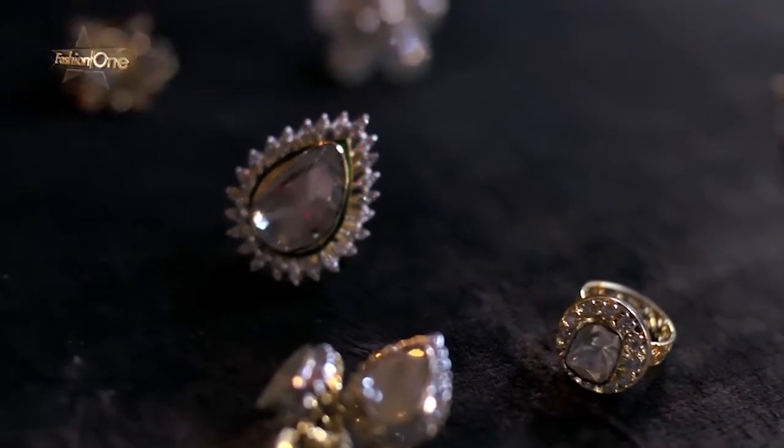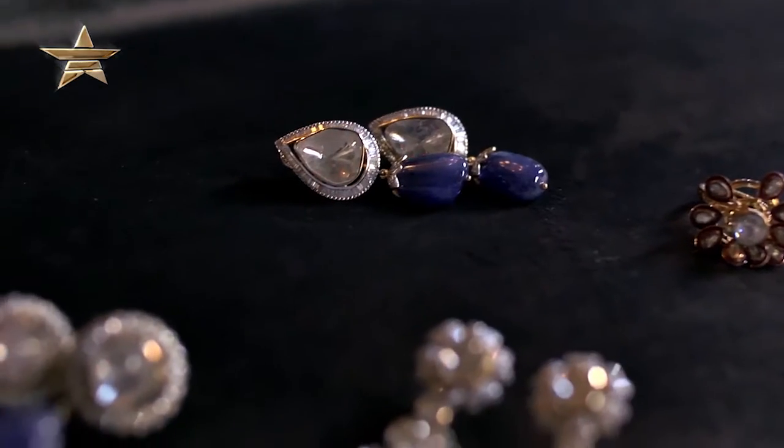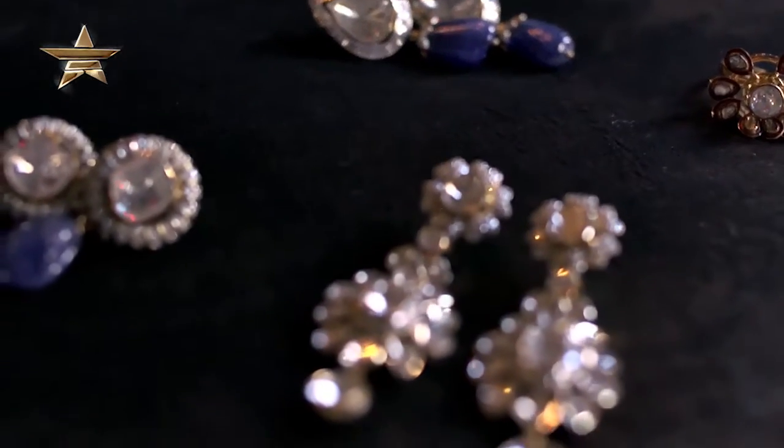I'm currently joined by one of my favourite people in the fashion industry in London — it's Francesca. Thank you so much for having us here today. How are you doing? So far, so good. I think the morning's going pretty well. Tell us a little bit about the theme of this shoot — what's going on here today?